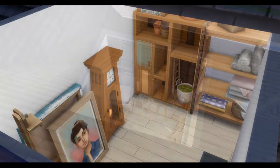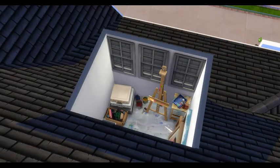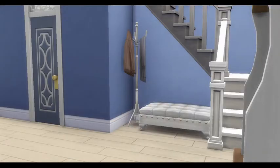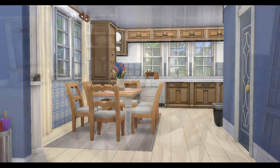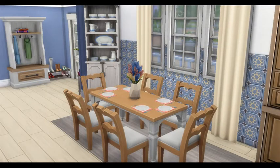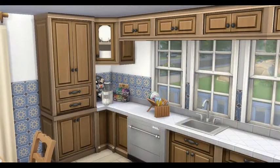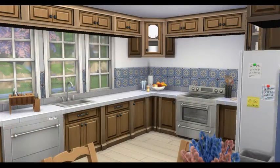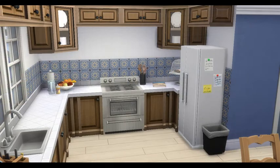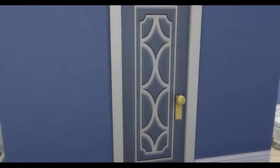First we're going up into the attic, which is currently an art studio. Then we're gonna go back down and go into the dining area slash kitchen side of the house. We have a lovely dining area that opens up into a nice big kitchen — a wonderful open concept.